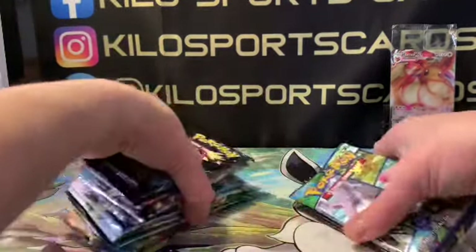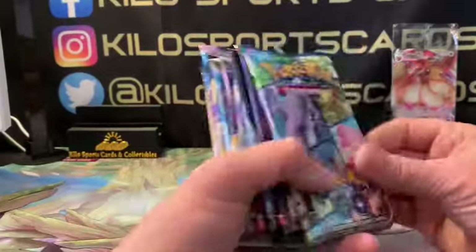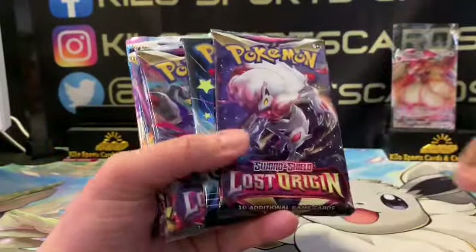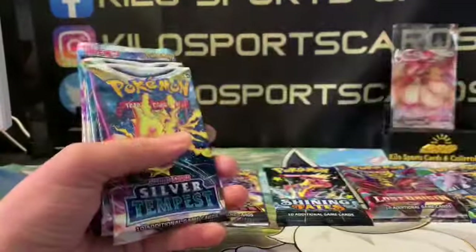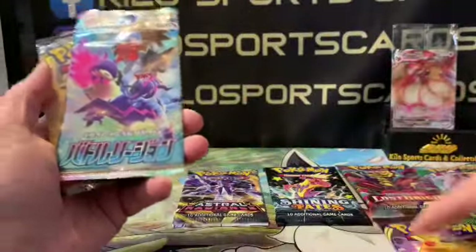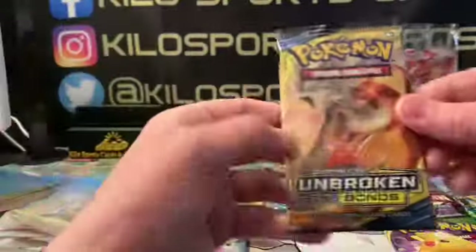I usually don't give the code cards away because I actually use them now — I can get them on my iPad. Okay, we got Pokemon Go, Lost Origin, Shining Fates, another Lost Origin, Astral Radiance, oh nice — Silver Tempest, haven't opened that yet, three Silver Tempests, Vivid Voltage, a Japanese pack, and Unbroken Bonds. That's from 2019.